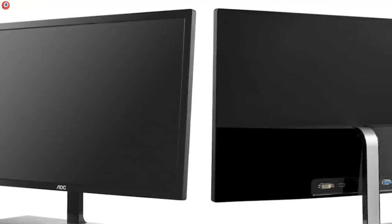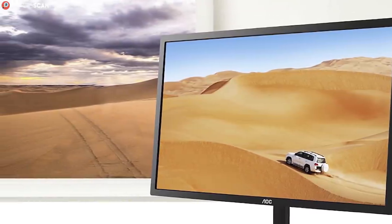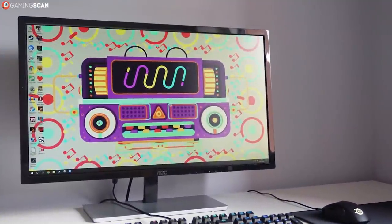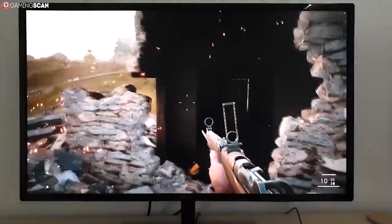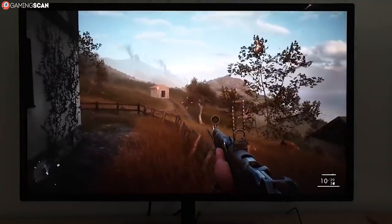We didn't find this to be a problem in the first two entries, just something worth mentioning. But the AOC can easily be seen as too large for comfortable desktop viewing, so it would genuinely benefit the most from having VESA support. Still, if 32 inches isn't too large for you, there really isn't a reason not to go with the AOC.